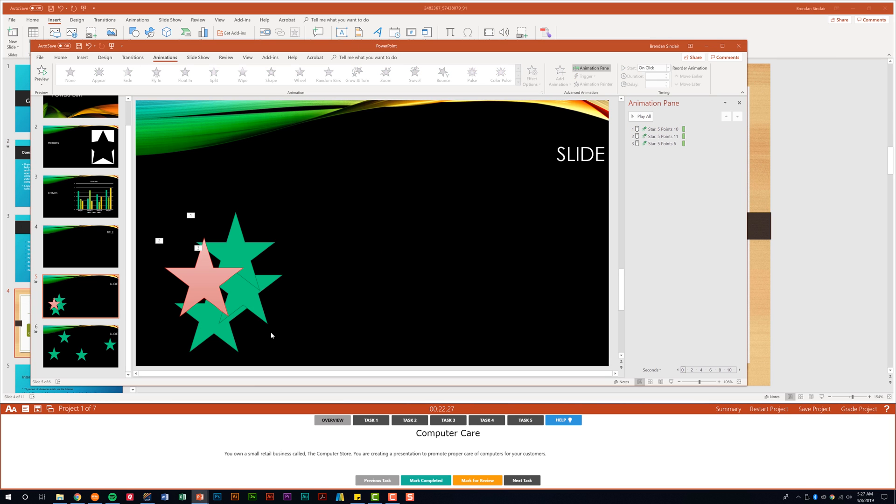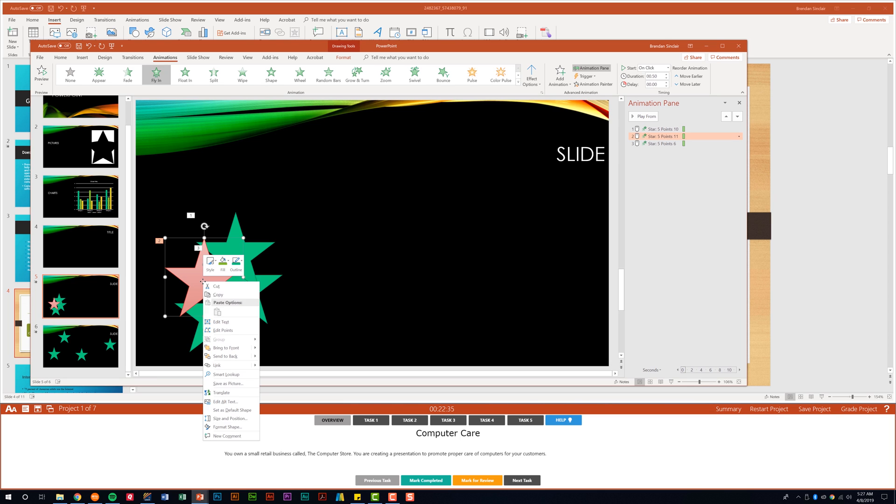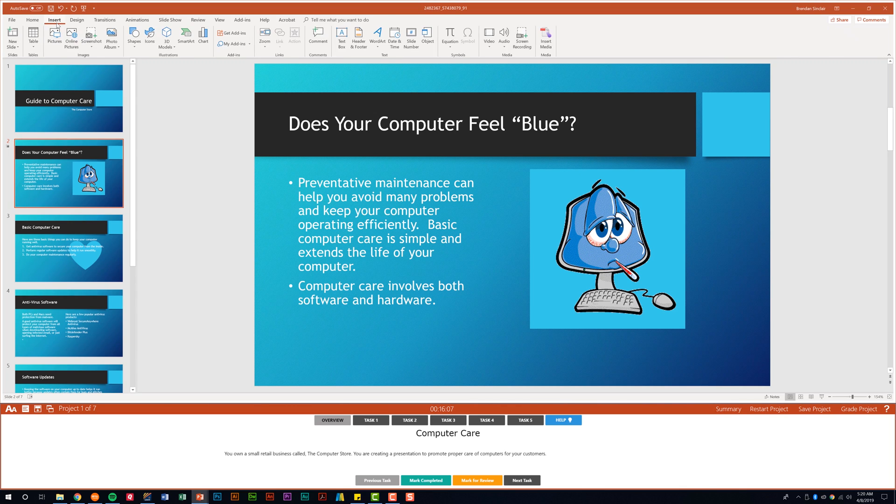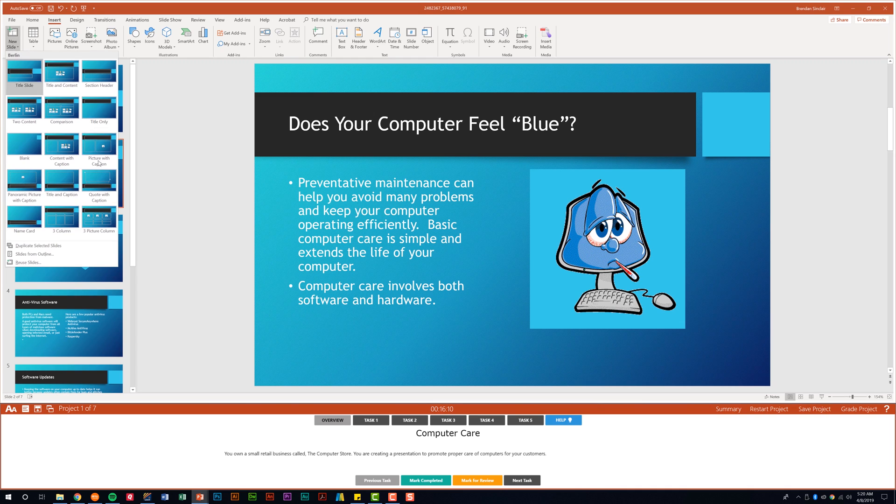Something else to be familiar with is bringing objects forward and backward in stacking order. If you right-click a shape and select Send to Back, it becomes the last item in stacking order. If you right-click and choose Bring Forward, it moves one step forward in front of other objects. Be familiar with bringing objects and pictures forward and backwards. Going back to this presentation, let's look at inserting slides from outline and reusing slides — there's a difference between the two, and choosing the wrong one means you won't find the file type you're looking for.